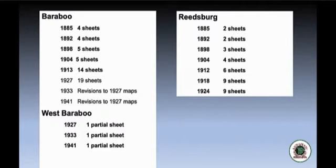So what maps are available for Sauk County? The Library of Congress holds the largest collection of maps for Sauk County as well as the entire country. Various communities are listed with the years maps were produced and the number of sheets for each year. As the community grows over time the maps increase in size — early maps only covered commercial and industrial areas, and later maps got into residential areas. That's why Baraboo grows from 4 and 5 sheets in the early years to 14 and 19 sheets in the later years.